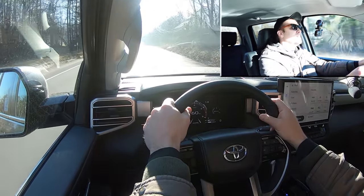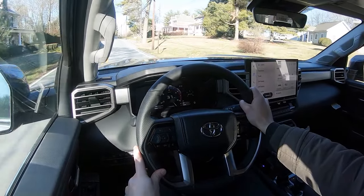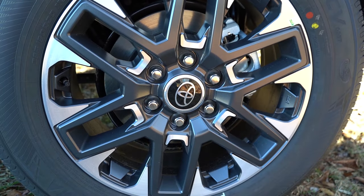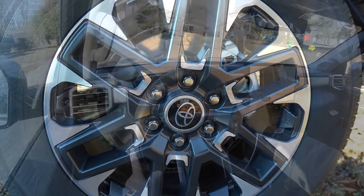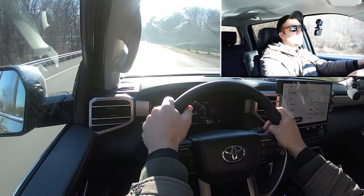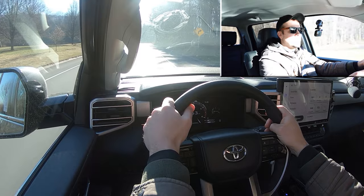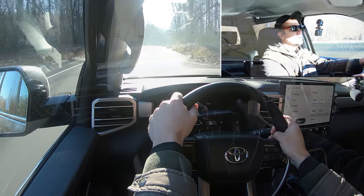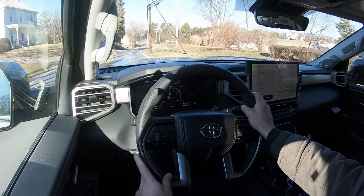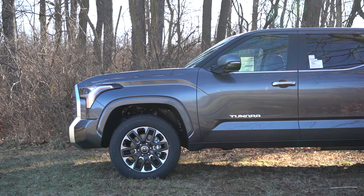As far as acceleration goes, that was impressive. Braking is equally important: up front you'll find 13.9-inch ventilated front discs, and in the back 13.6-inch ventilated rear discs. The 60-to-zero stopping distance comes in at 131 feet — a little on the higher side, but I've seen trucks in the 140s. For what this vehicle is, 131 feet is perfectly fine.